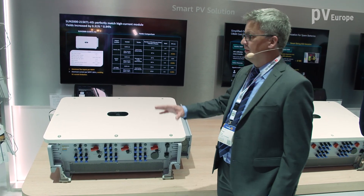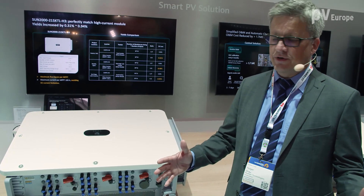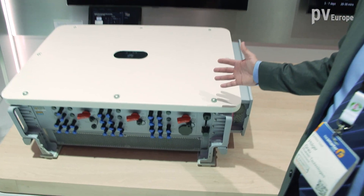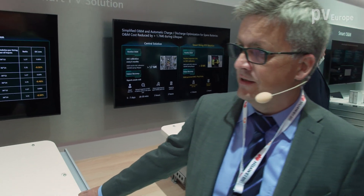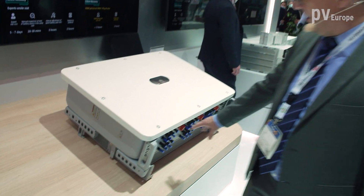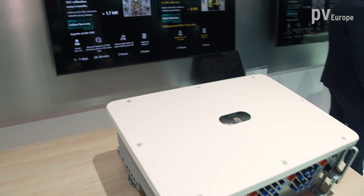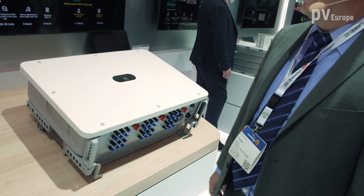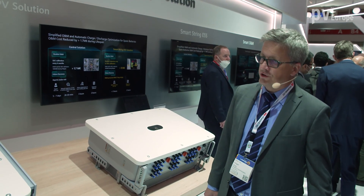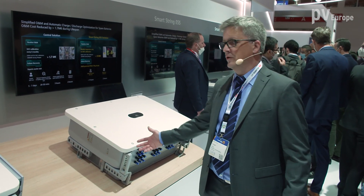The 17-amp modules can achieve 20 kilowatt peak per string, and if you have 20 kilowatt peak per string, it is sufficient to connect 12, 13, or maybe 14 strings to an inverter with 215 kilowatt maximum power. The other version has up to 18 DC inputs and here you connect modules which are only 11, 12, or 13 amps. With these modules you have only 12, 13, or 14 kilowatt peak per string, so you need to connect more strings to the inverter.